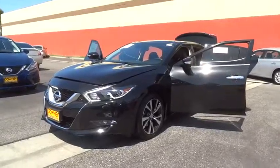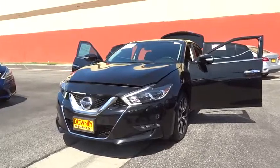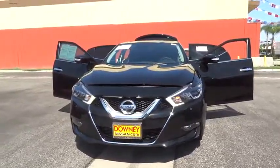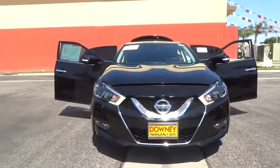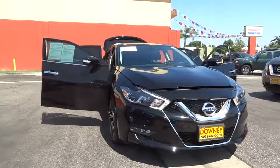The 2016 Nissan Maxima. Maxima offers elegance with an edge. The spacious interior provides refined comfort for up to five passengers. Advanced technologies such as Nissan Intelligent Key and push button ignition offer convenience and control.